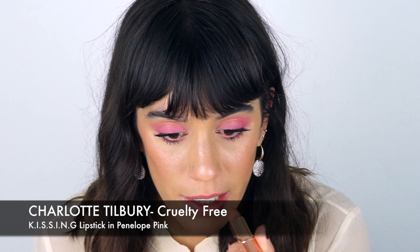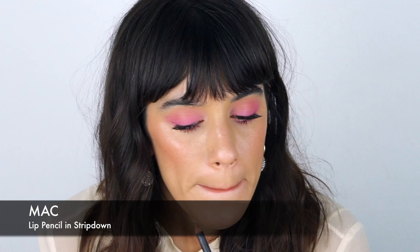For lips I'm going to use Penelope Pink by Charlotte Tilbury — just patting it on. I don't want a very intense lipstick since the eyes are such a statement and I don't want to overpower them. I'm lining to correct the shape, but actually I think this looks too pink, so I'm going to apply Strip Down by MAC over it to tone it down.